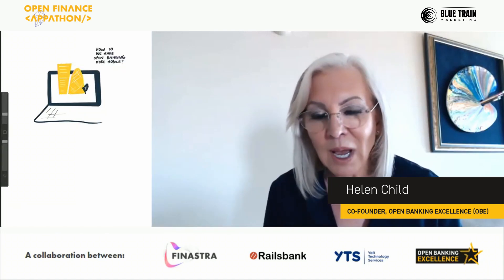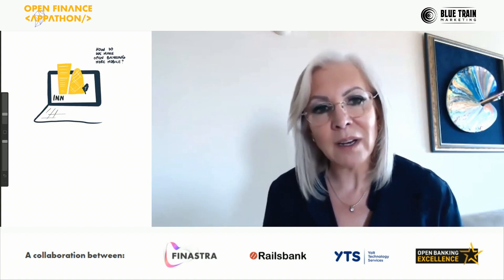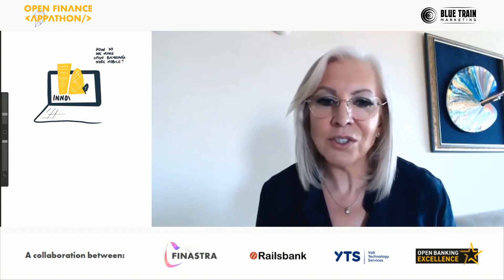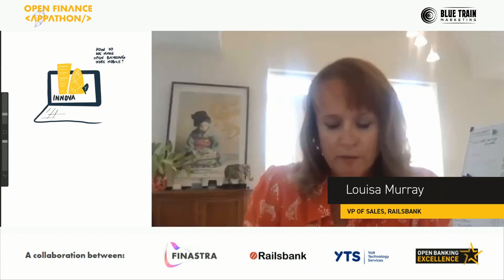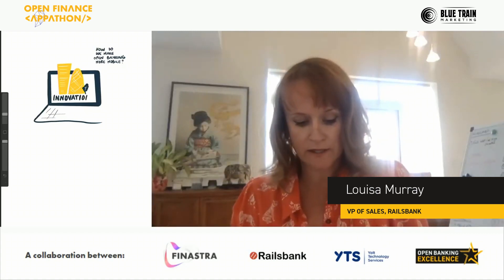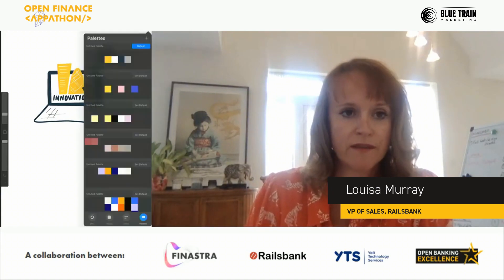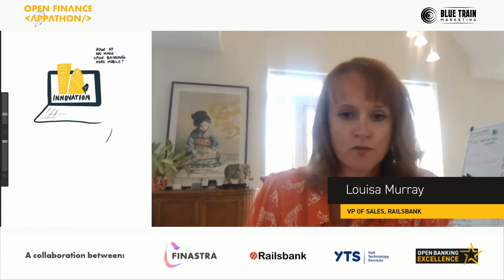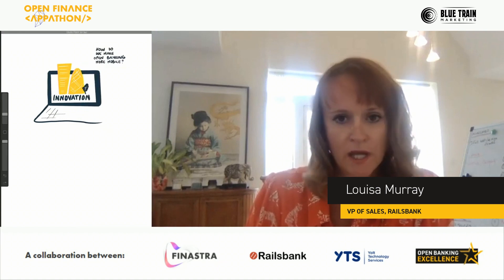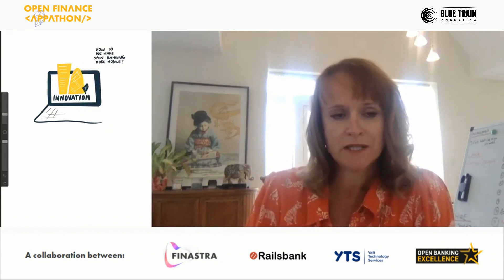I'd like to have a look at some more of the user cases from Railsbank. We very much start with allowing our customers to have an easy integration, and when they've done that they have access to a whole different suite of capabilities. It starts with banking as a service.